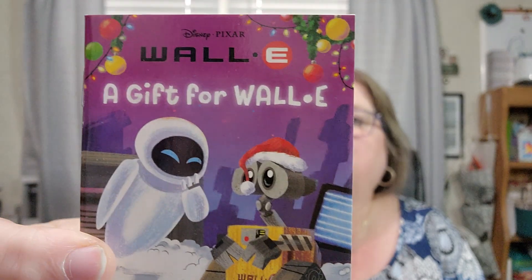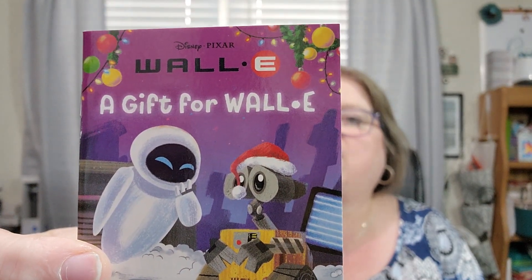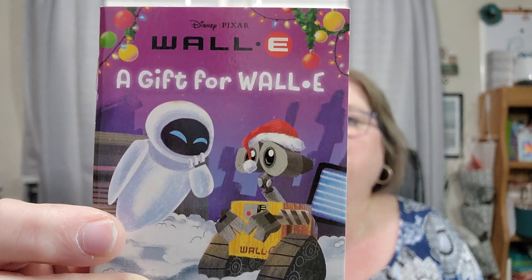I am going to read these books before I read them to my grandkids. Day twenty-one is WALL-E: A Gift for WALL-E. When WALL-E and Eve notice that once a year the humans start acting very oddly, they decide to copy their festivities. That's going to be cute!